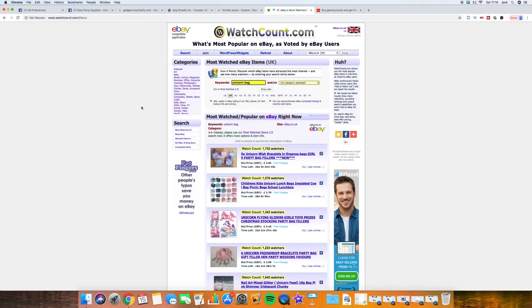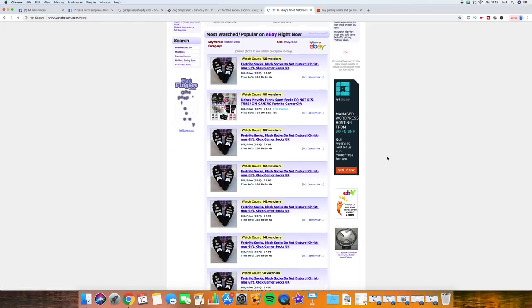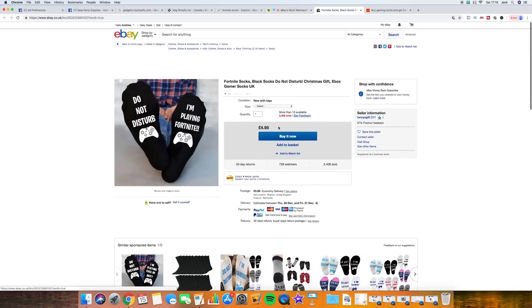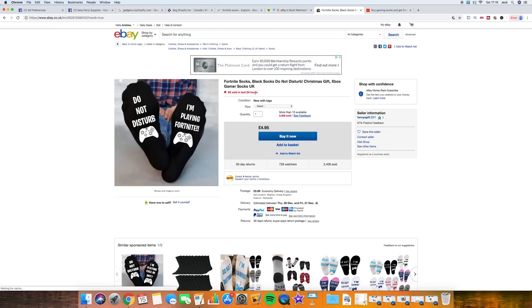Another method you can use is the website watchcount.com. It has a record of pretty much every single product on eBay. If you put your keywords in - 'Fortnite socks' - and see what comes up, we open the listing and it takes us to eBay. What we want to look for is how many units have actually sold. As it just popped up: 63 sold in the last 24 hours. That is a very, very strong sign that people are buying and want to buy this product. If we test it and they're not buying from us, it's something we're doing - our ad, our audience, or our store.